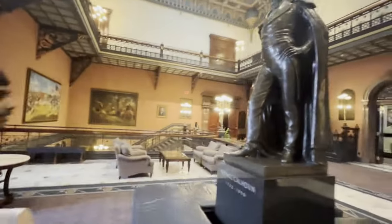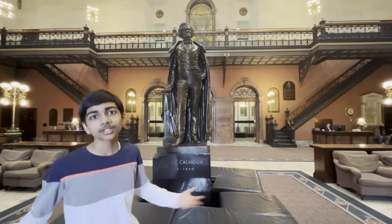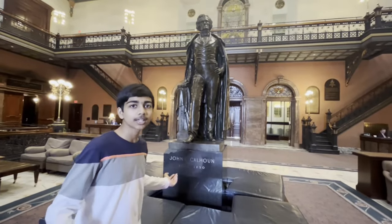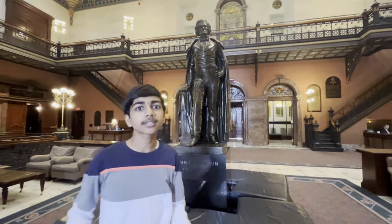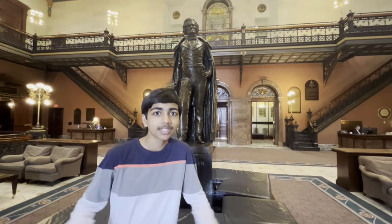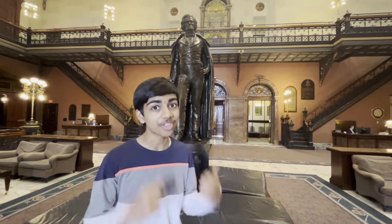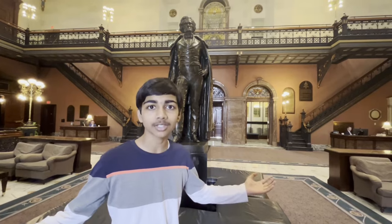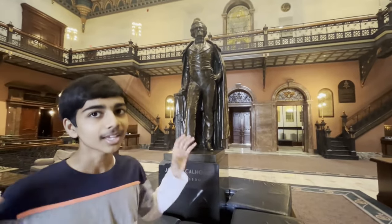Moving over here, we can see a statue of one of South Carolina's most famous politicians and leaders of all time, John C. Calhoun. Calhoun started as a representative in South Carolina's house, then entered federal politics, joining the United States House of Representatives in the early 1800s. After that, he served as Secretary of War and then as the United States Vice President, followed by a term as Secretary of State, and finally as a United States Senator until his death. He served for over 40 years in his lifetime, which is truly incredible considering he only lived about 60 years. To honor his life of service to South Carolina and the nation, this statue has been maintained here in the South Carolina State House.